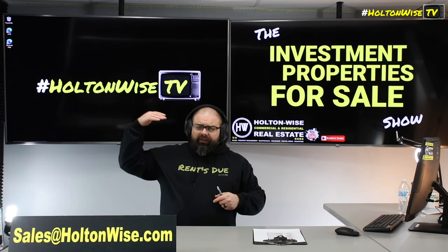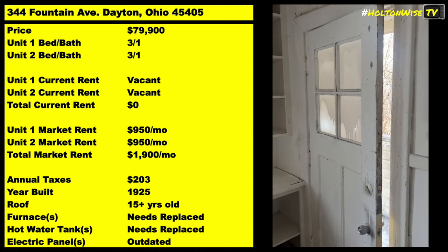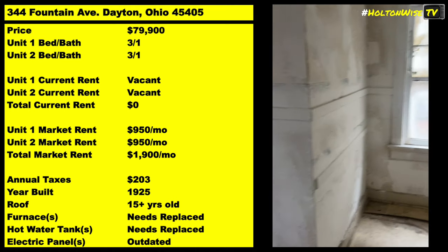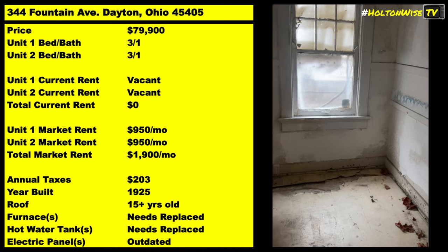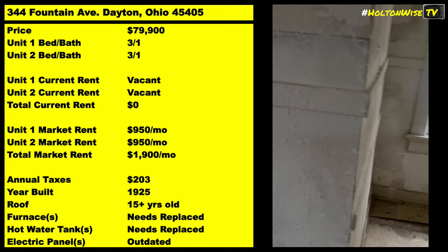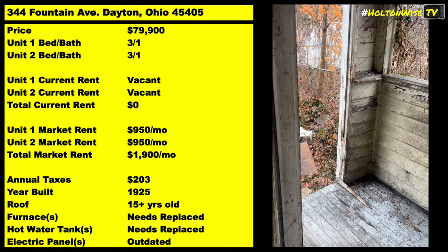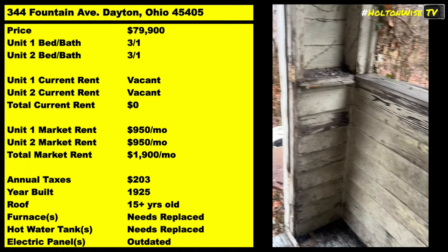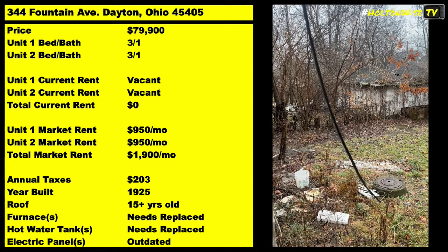If you're trying to BRRRR this out — if you're a BRRRR strategy investor — you want to buy cash, fix it up, renovate it, get some tenants in there, probably some Section 8 tenants, collect that $1,900 a month, and then pull all that money back out so you can start the process over using the same cash. I have investors, private money lenders, traditional lenders — all types of monetary loan products for investors like you.